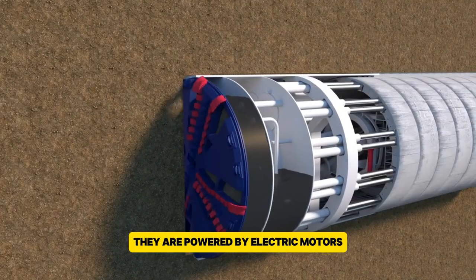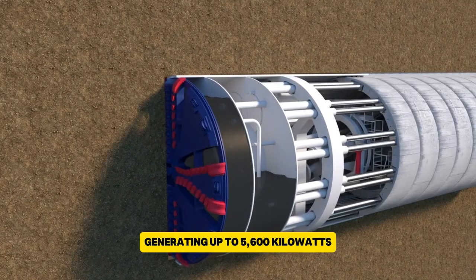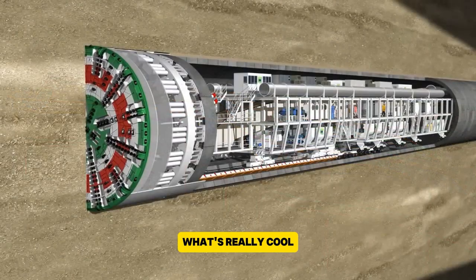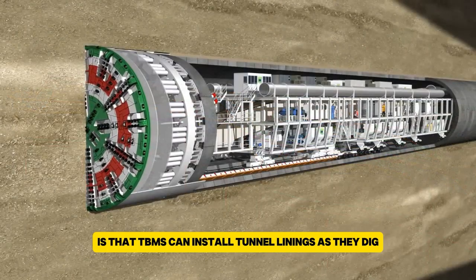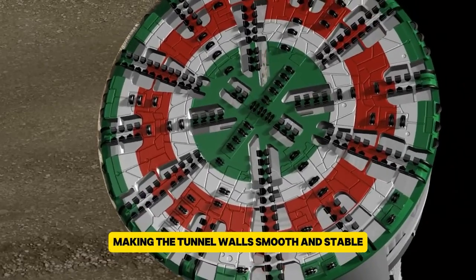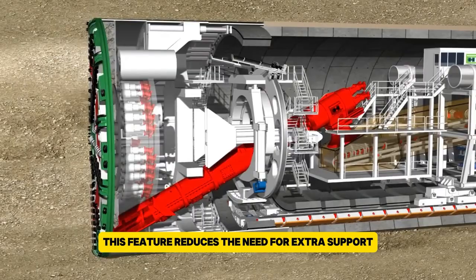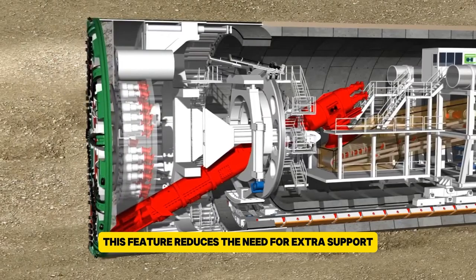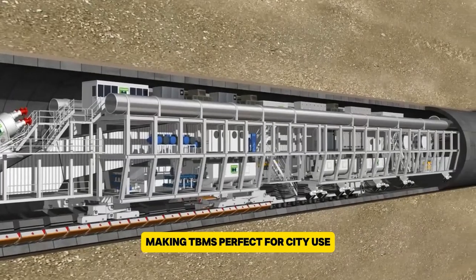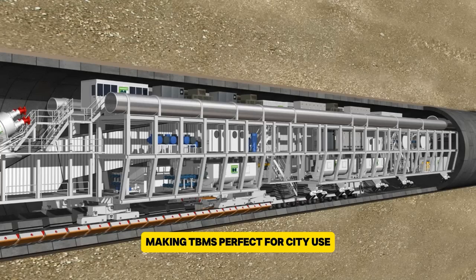TBMs are powered by electric motors, with some of the biggest generating up to 5,600 kilowatts. What's really cool is that TBMs can install tunnel linings as they dig, making the tunnel walls smooth and stable. This feature reduces the need for extra support and cuts down on ground disturbance, making TBMs perfect for city use.